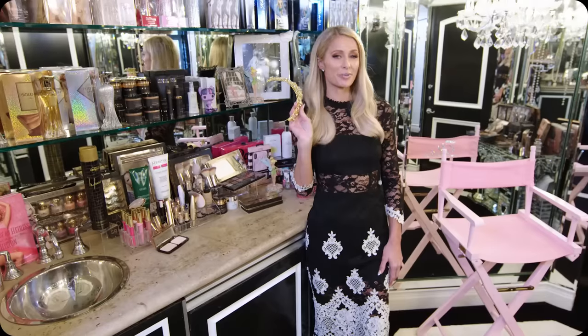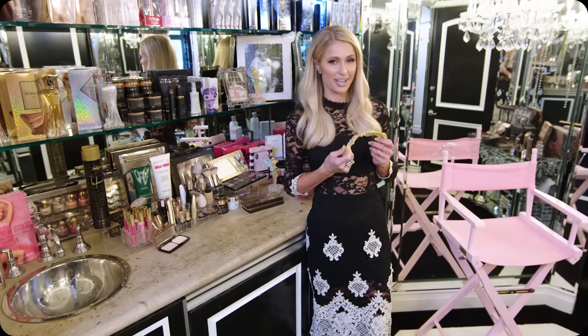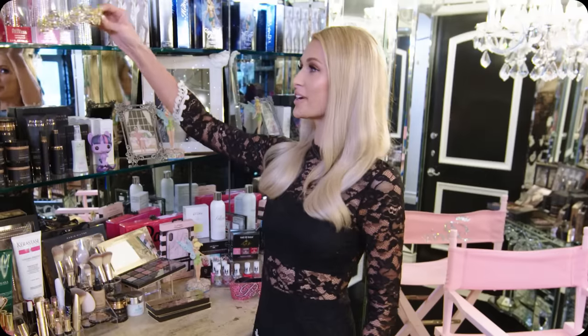And this is my tiara, because every woman needs a tiara to feel like a queen or princess. I don't usually wear it that often — maybe for my birthday or New Year's Eve. I actually collect tiaras; I have over a hundred of them, but they're in the tiara closet.